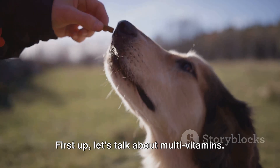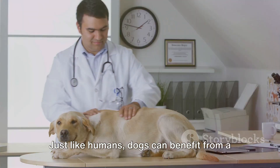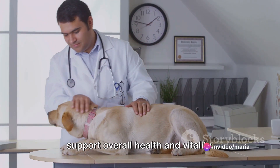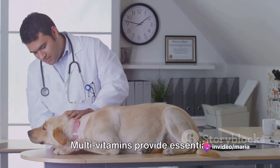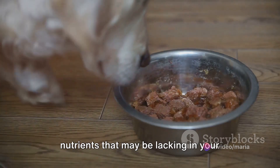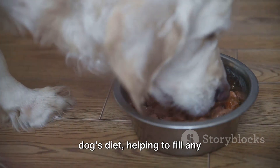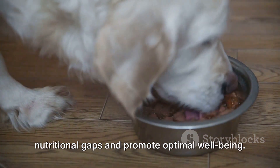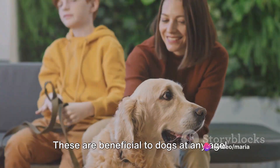First up, let's talk about multivitamins. Just like humans, dogs can benefit from a daily dose of vitamins and minerals to support overall health and vitality. Multivitamins provide essential nutrients that may be lacking in your dog's diet, helping to fill any nutritional gaps and promote optimal well-being. These are beneficial to dogs at any age.